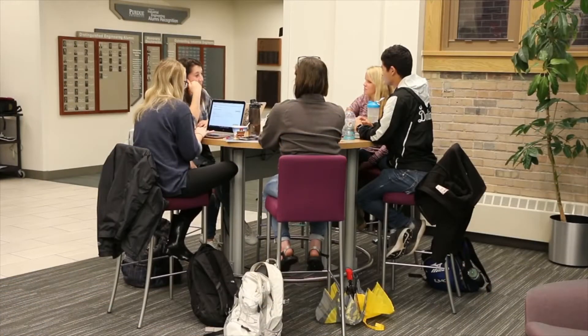I'm in the Student Excellence Center and I love to work here because it's a convenient place between classes and group meetings. There's a lot of space to collaborate with groups and the bright atmosphere is really good for studying.